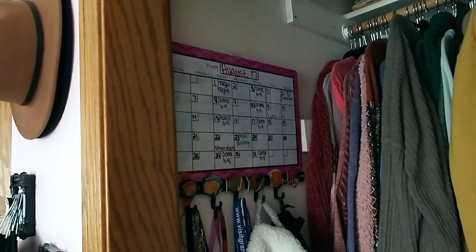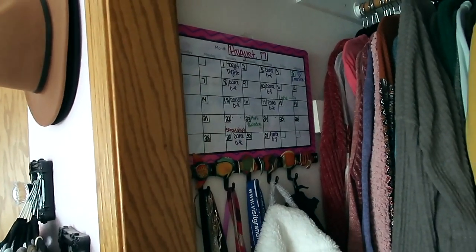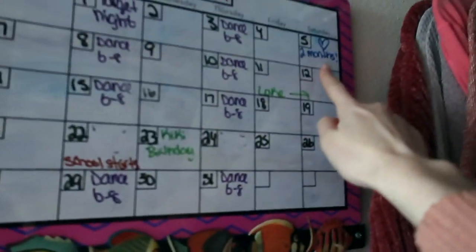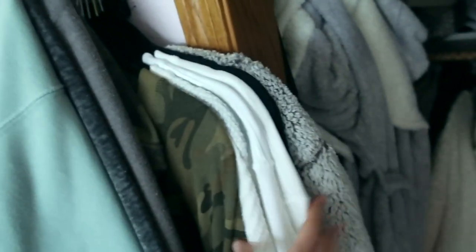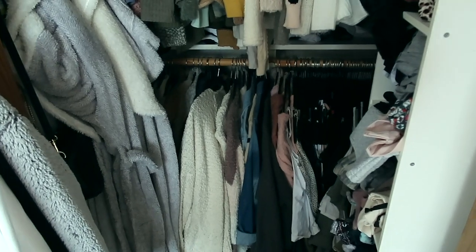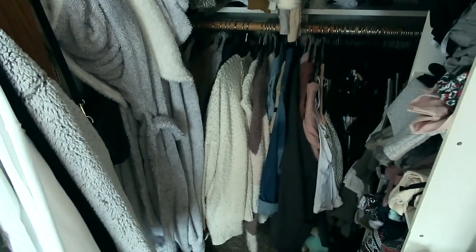My closet is so full. I found a calendar from August 2017 in here — I've got dance practice on it. Easton's two months on there, now we're at like three years, so that's old. This is all my laundry I still need to put away, but I have most of my winter cardigans and a winter coat down there, some vests, stuff like that. I'm gonna take those out and put them in my guest room closet. I have summer dresses in there too — I'm gonna flip the two.